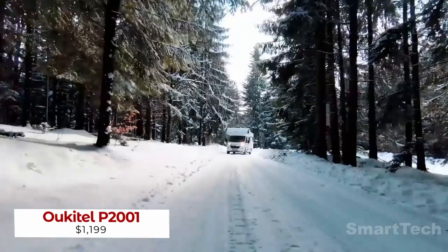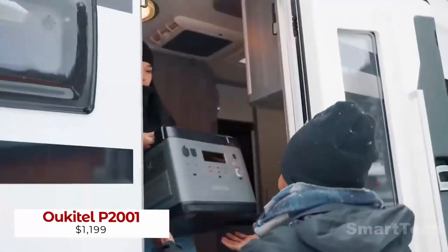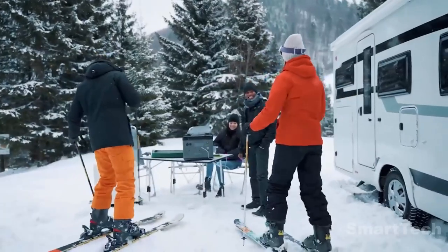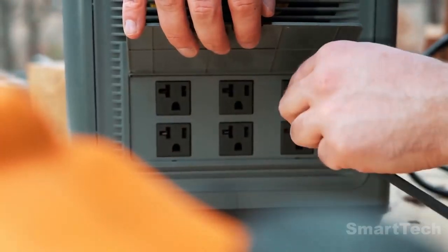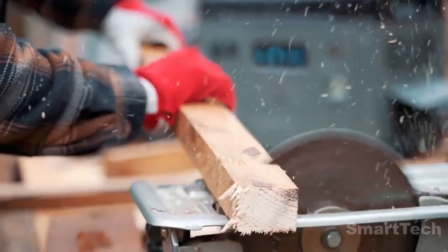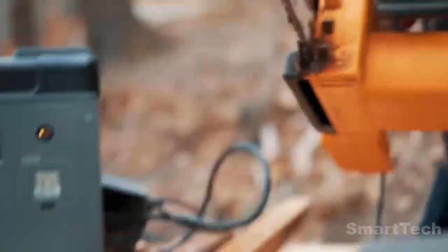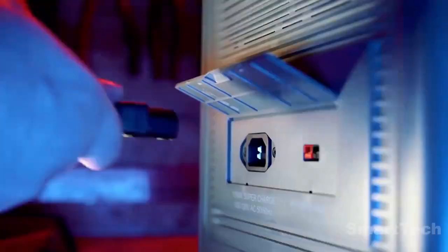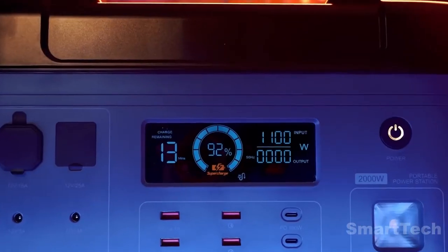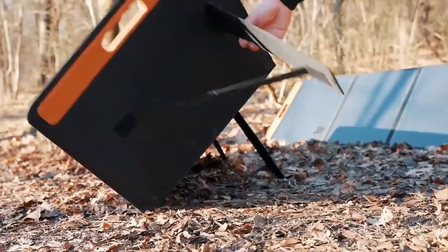Keep your home and camping adventures fully powered with the Alquitel P2000 all-in-one portable power station. With 2,000 watts of AC output, it can surge up to 4,000 watts to power high-wattage devices like your air conditioner and fridge. Recharge in as little as 1.5 hours and refuel with a standard outlet, solar panels, car charger, or a power generator.